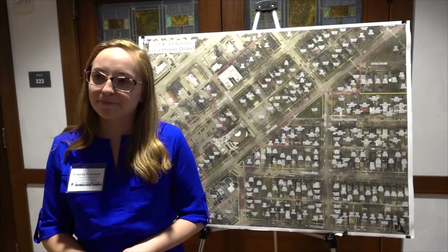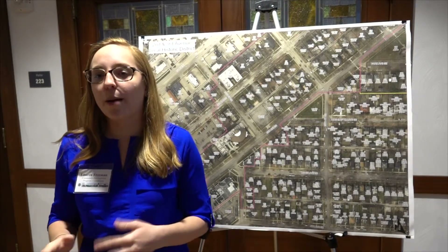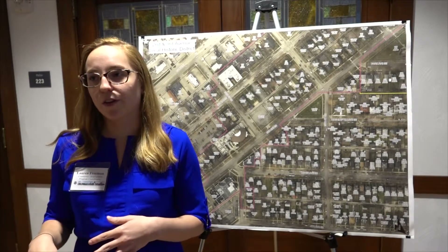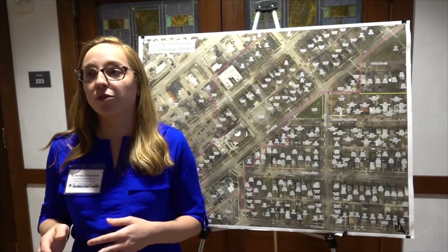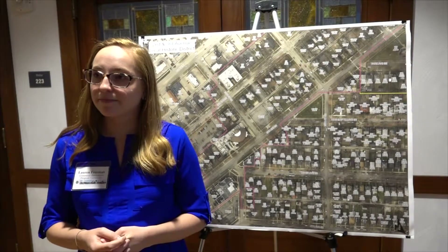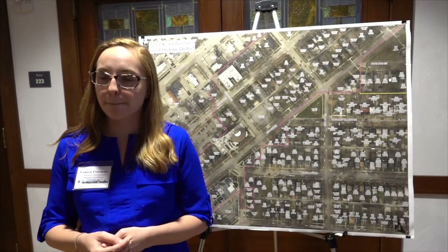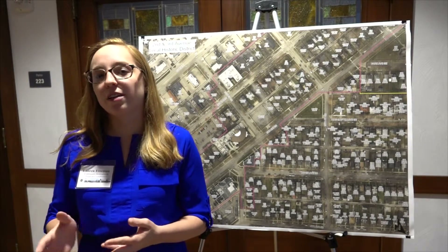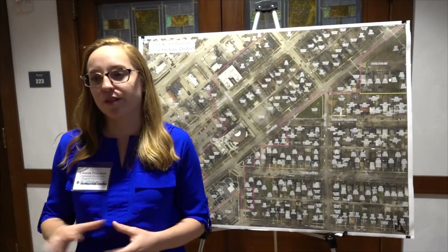Who is this intended for? This is intended for property owners in the local historic district — that's the 2nd and 3rd AB Historic District and the Redmond Park Grand Avenue District. Also property owners of local historic landmarks, and we have five of those. Is this available to just homeowners or also landlords? Both — anyone that owns the property. We do not give it to someone renting a property; we stick with the owners.